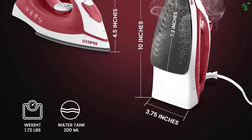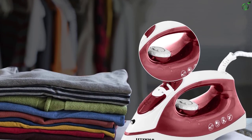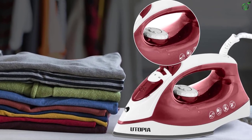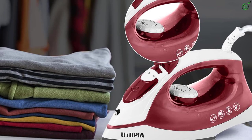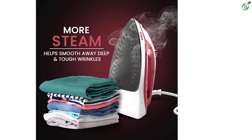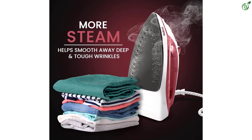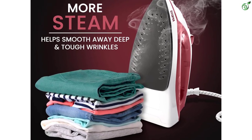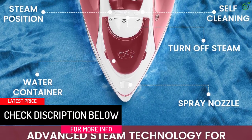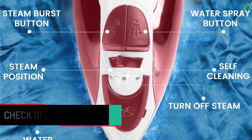The adjustable thermostat control allows you to customize the heat settings based on the fabric type, ensuring optimal results. The overheat safety protection feature provides peace of mind, preventing any accidents or damage. With variable steam control, you can choose the perfect amount of steam for different garments, effectively removing stubborn wrinkles. The Utopia Home Steam Iron is lightweight and durable, easy to use vertically for steaming clothes on hangers or refreshing curtains. Say goodbye to wrinkles and hello to perfectly pressed clothes with the Utopia Home Steam Iron.